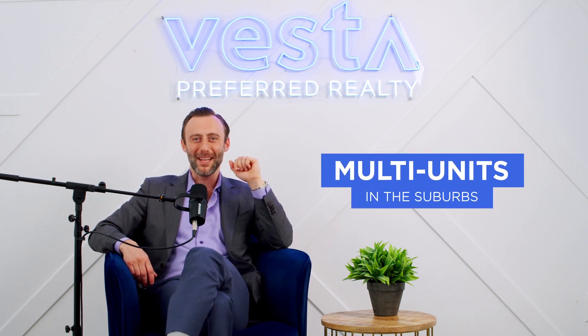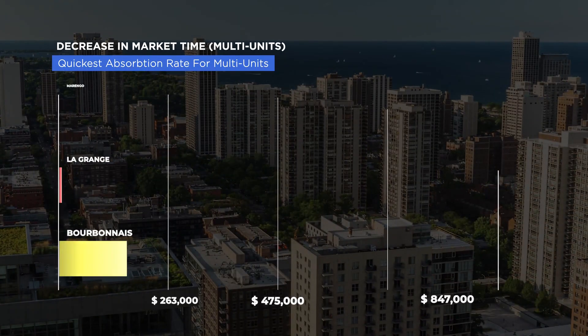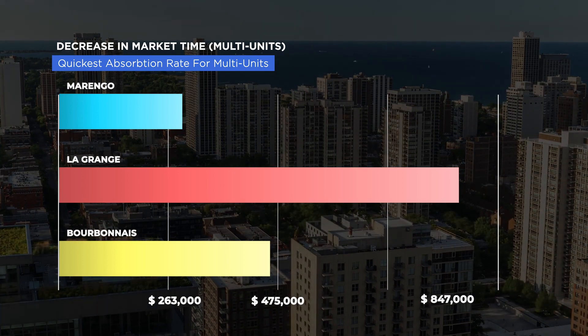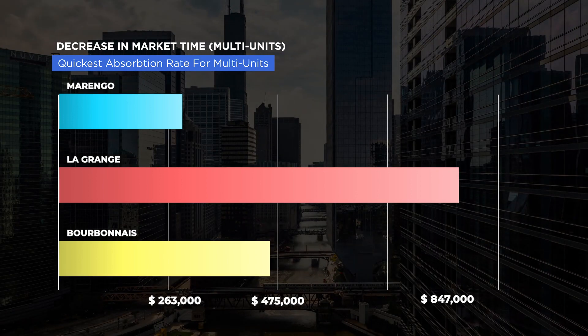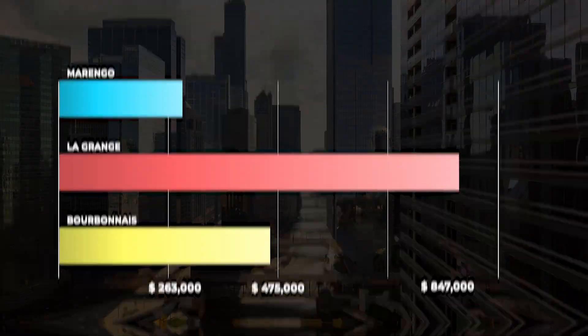Coming to multi-units for the suburbs — for the quickest increase in average sales price — number one was Marengo at $263,000 on average, a great price for a multi-unit. Number two is LaGrange at $847,000 — LaGrange has had a huge increase in pricing over the last few years. And number three, Bourbonnais, coming in at $475,000. Those are your three picks for Q1 looking at average sales prices.